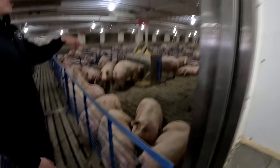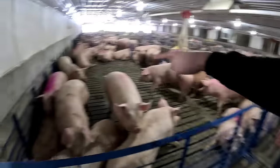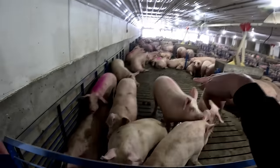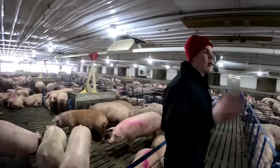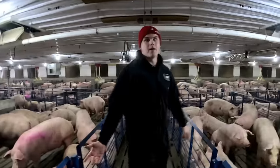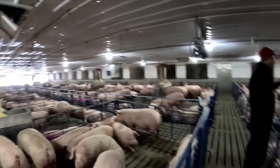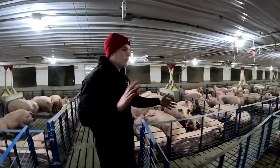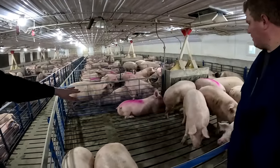In this barn we have pigs pretty close to market weight — you can actually see they're marked because we're selling three loads Sunday night. We've already taken some pigs out. These are the big boys and girls — the marked ones you see right now are probably around 300 pounds. The marking crew has already come through.